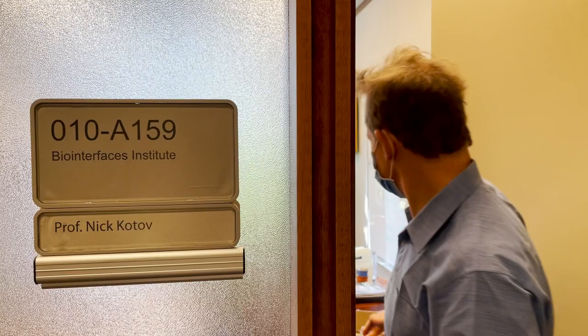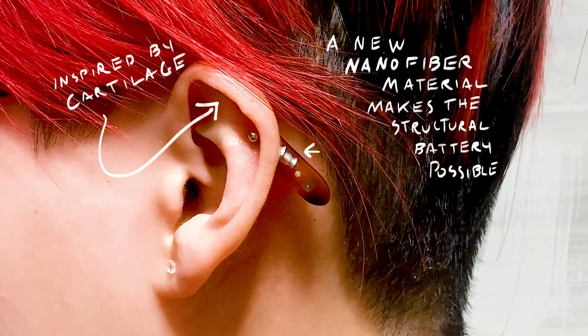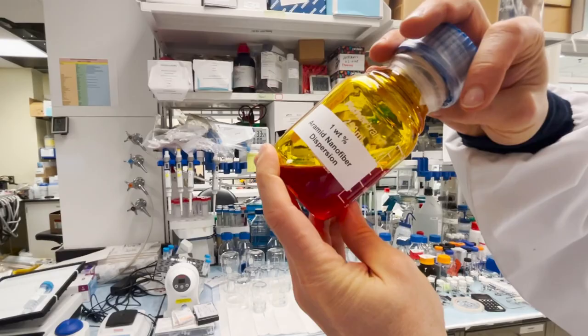There was an aha moment some time ago when I looked at the structure of cartilage and saw how intricate the interwoven nanoscale fibers in it are. I thought it would be really great to reproduce it in an artificial material that would be cheap, available, and could be recycled.